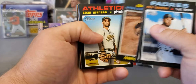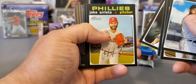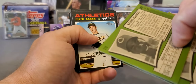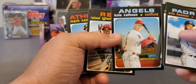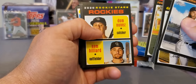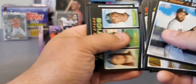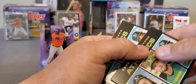Here's 2020 Heritage - I'm sure everybody's seen plenty of this so far, but let's see what we can get. Jake Arrieta, Calhoun, got one of those Willie Mays inserts. Iglesias. There was a high number Calhoun that was a short print. Rookies - Sam Hilliard, Rafael Devers, Lazardo, and an A.J. Puck rookie.